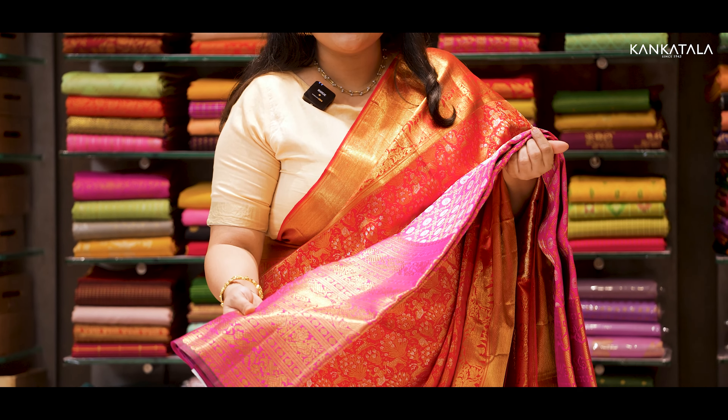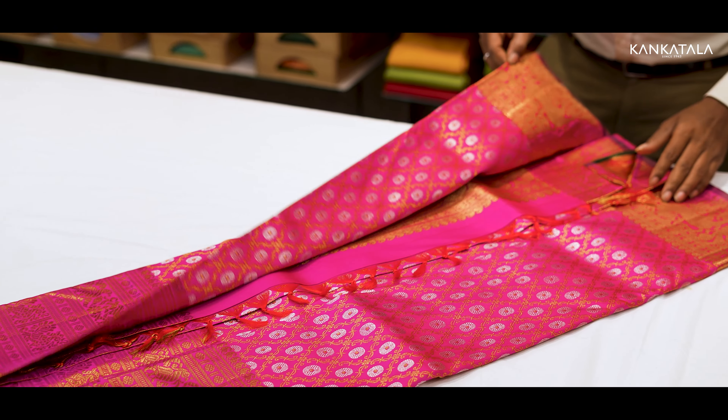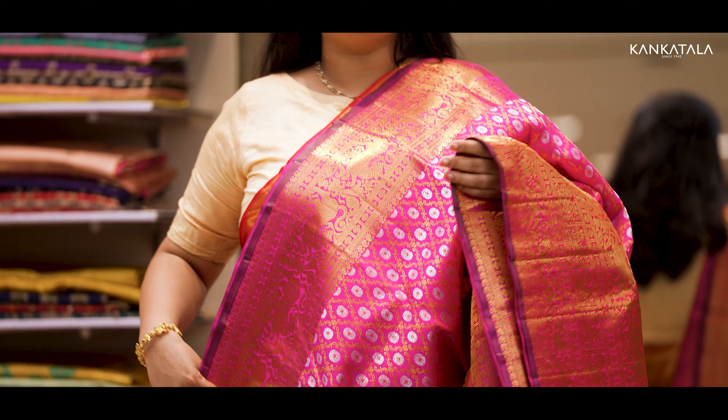Who wouldn't fall in love with this grand pink silk saree? What makes this saree absolutely divine is the intricate play of silver and gold zari patterns all over the body. The self-skirt border steals the show with its elegant vairly and peacock motifs. And when you glance at the pallu, it's like a mirror reflection of the border, adorned with dazzling pure zari elements.